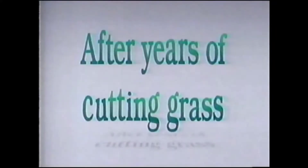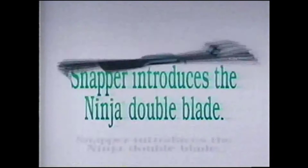After all these years of cutting the grass, and collecting clippings, and bagging clippings, and hauling clippings, Snapper introduces the unique Ninja Blade — a blade that clips clippings so small they just disappear into your lawn.